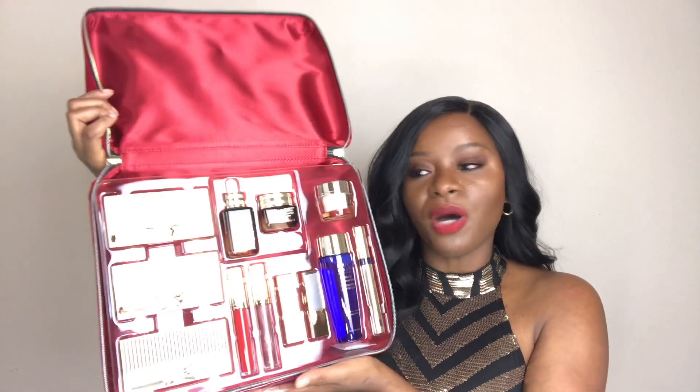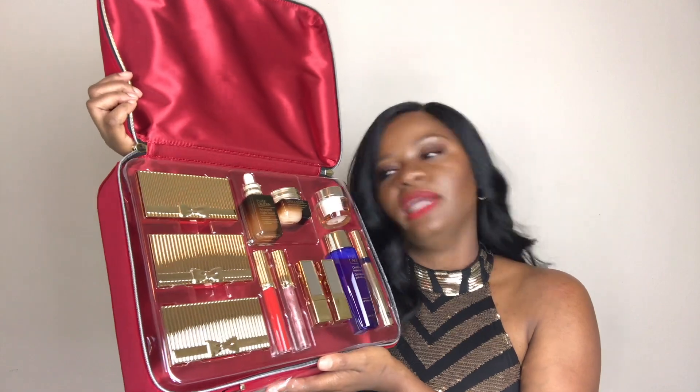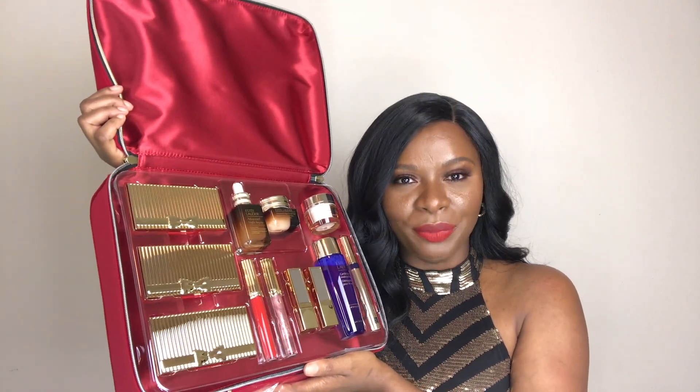So the beauty box looks like this. It is so pretty and in the box you have the 12 full-size favorites that I am going to go through individually and tell you guys all about. I'm gonna go in and explain to you what's happening with these favorites, what they are, the sizes and the actual prices. I will list them down below for you guys.